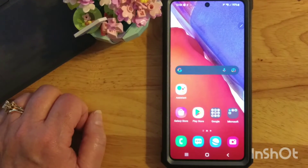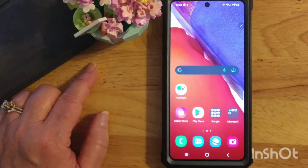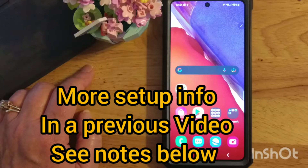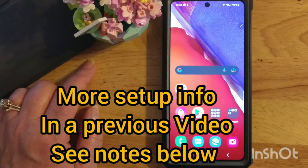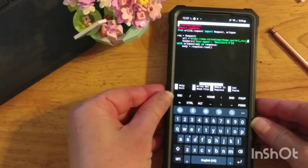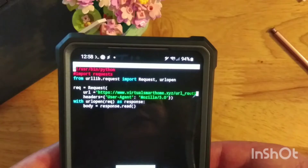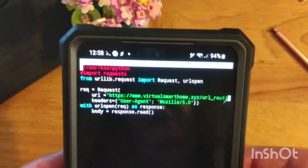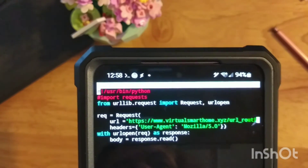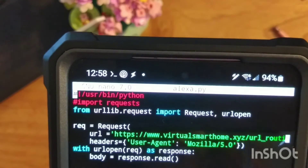Once you have that virtual software set up, go back to your Alexa app and configure your doorbell. Then the next step is the Python script that will execute that virtual doorbell. Here I am on my phone in an app called Termux — T-E-R-M-U-X. You'll be able to get an idea of this Python script that I've used. We're going in and importing from the urllib module — urllib.request — and URL open.